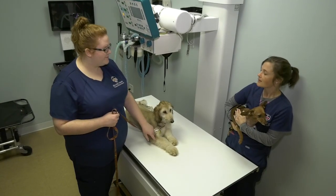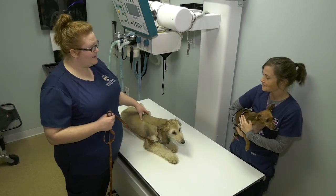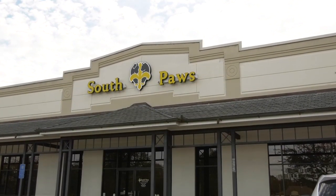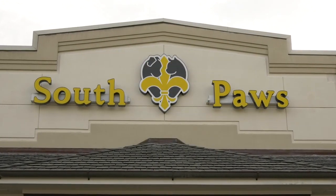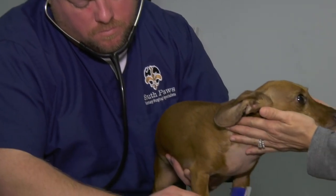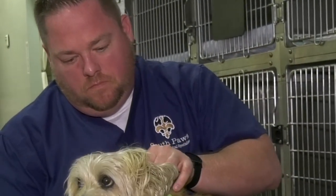Today we are blessed to share some time with the professionals at one of the busiest veterinary centers in the country: Southpaws Veterinary Surgical Specialists in Mandeville, Louisiana. The medical team consists of dedicated veterinarians and staff who provide unbeatable service to local families and their pets alike.